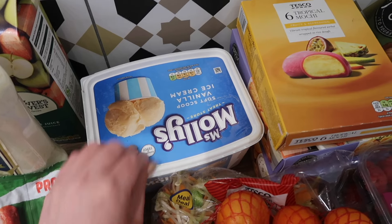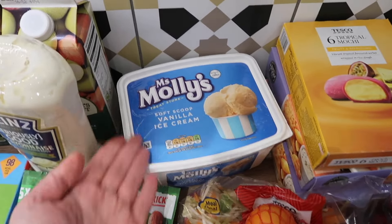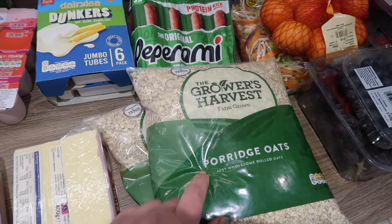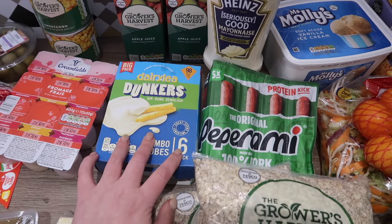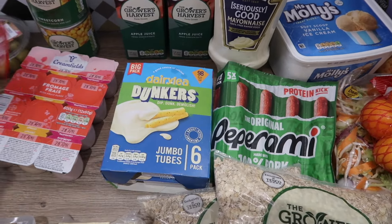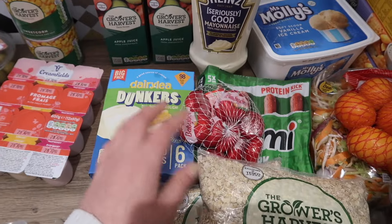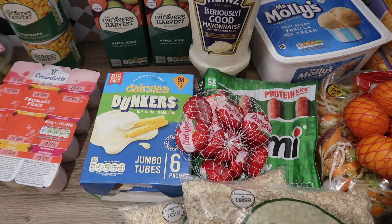They're really into desserts. I like to always have a big stockpile of porridge oats because we do either porridge or I make flapjack. Snacky-wise I picked up some extra bits because this week it's half term — some pepperami, some dunkers, some baby bells — and we're going to be doing lots of picnics so I like to have stuff I can take out with me.